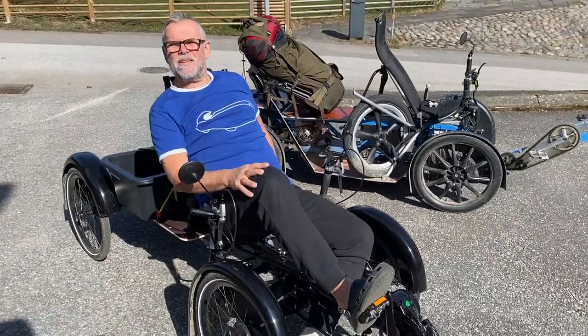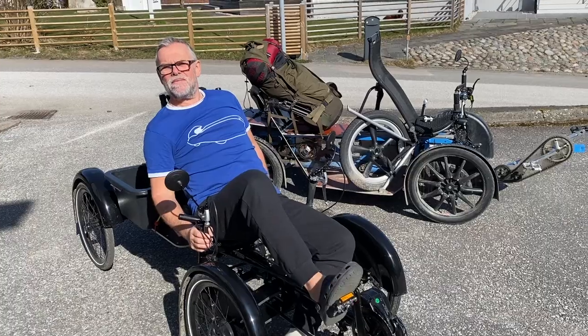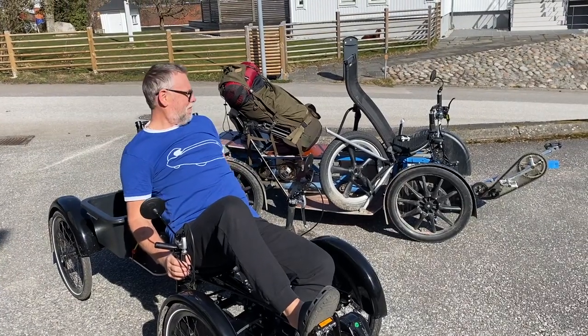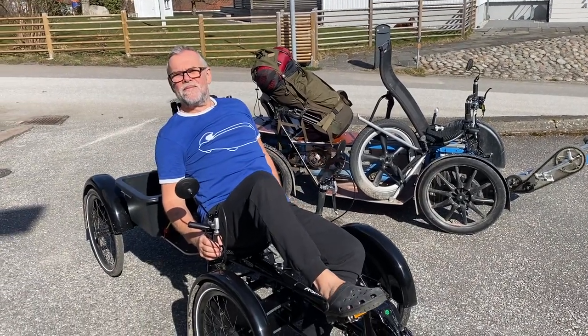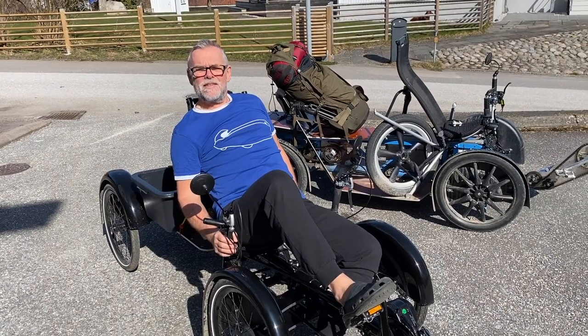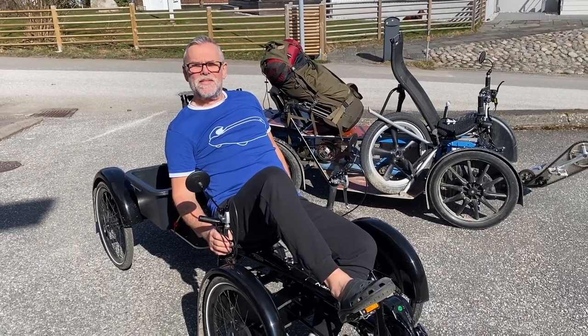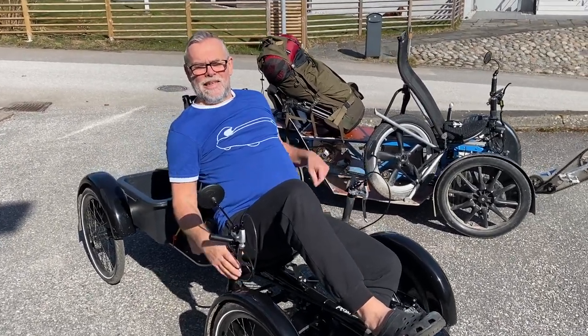Alve is a velomobile and recumbent enthusiast and adventurer. Here he is on his Pony 4 recumbent four-wheel bike — you could say a cousin to the beloved e-cargo bike, a little bit lighter. I'm here with him now in Stenungsund, where he lives, and he has some news for all recumbent-interested people out there.